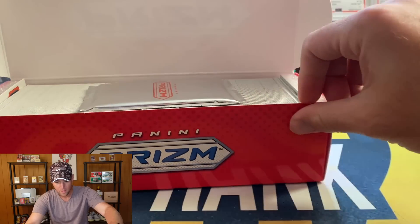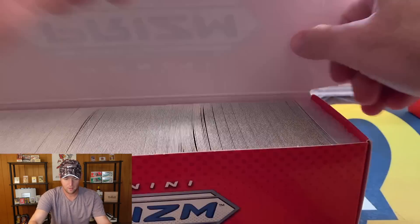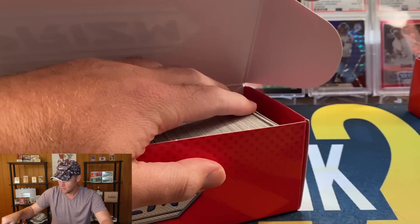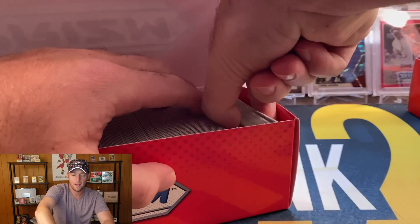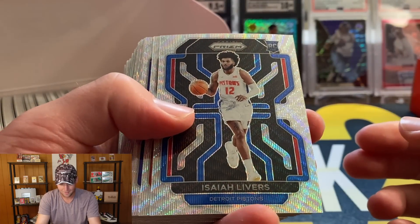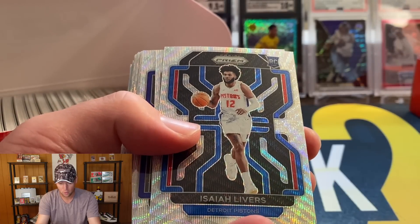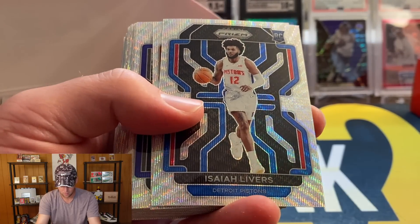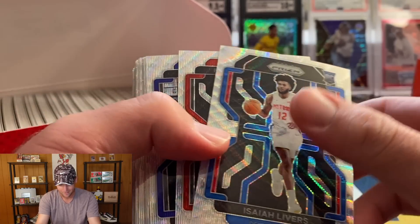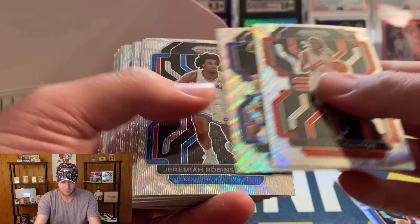We do have a pack right on top. Let's get the foam out of the way. There's Isaiah Livers, and wow — I wish that was a Cade because that is literally perfectly centered. That is probably the best centered Prism card I've ever seen.